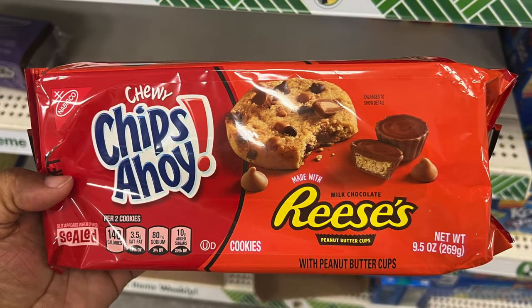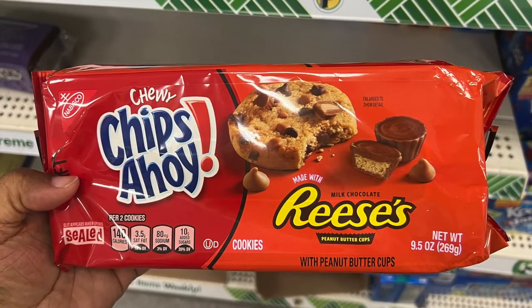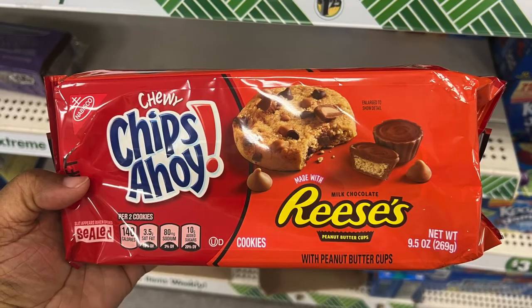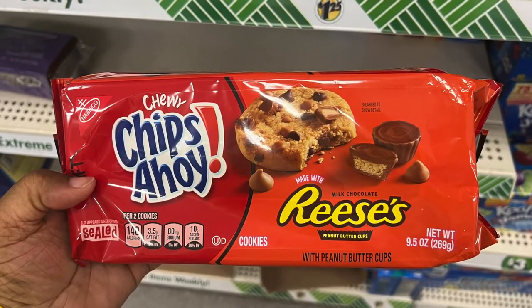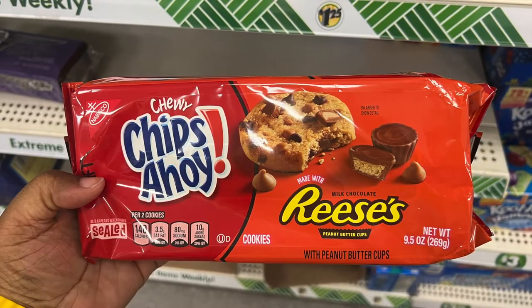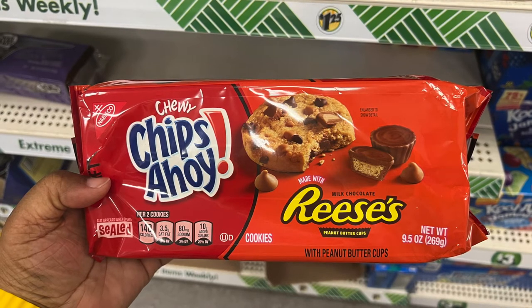This is a new item for me — Chewy Chip Ahoy Reese's Peanut Butter Cup. If you like chocolate chip and Reese's peanut butter cups joined into one, this is the perfect dessert for you. Personally, I like chocolate chips and I like Reese's cups, but only if they're fresh. If the peanut butter is dried up, I don't like it, so I prefer to keep mine separate. How about you? Let me know in the comment section down below.